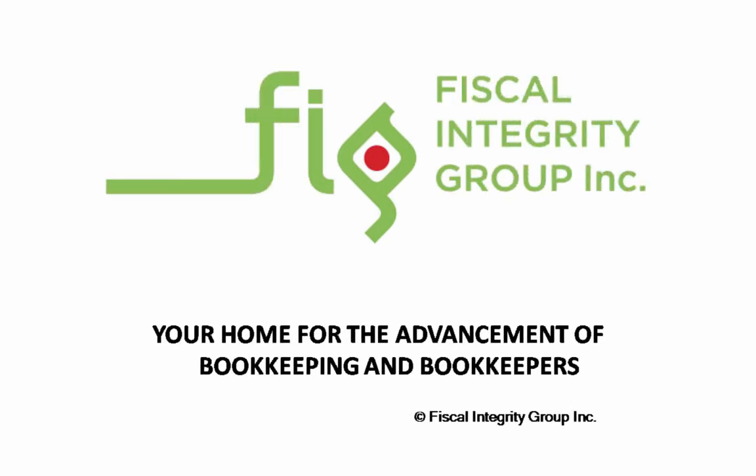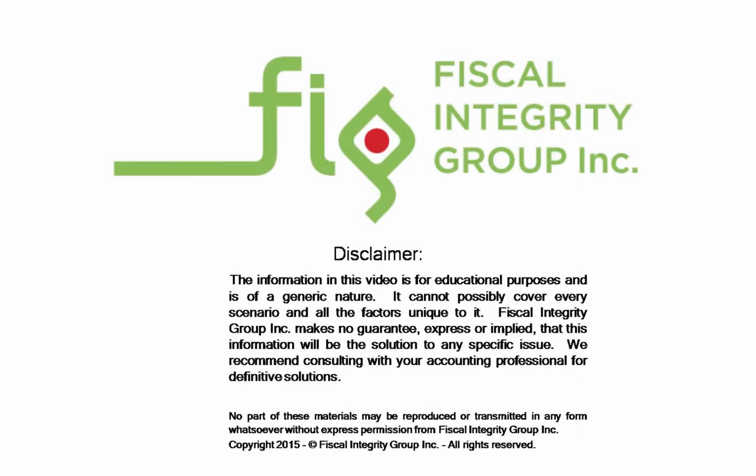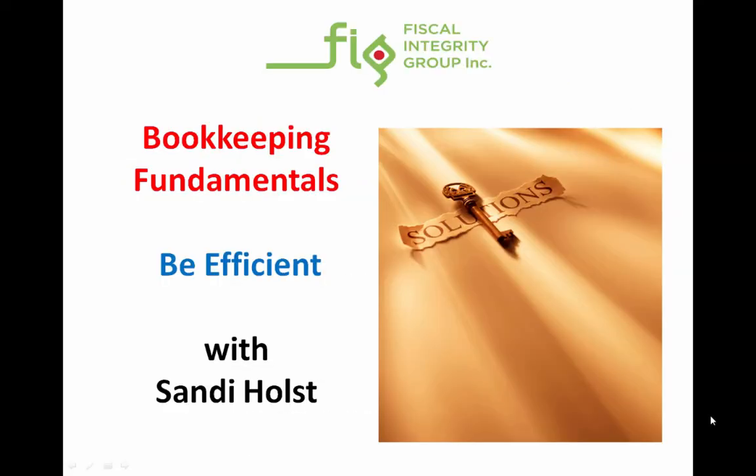Welcome to Fiscal Integrity Group, your ticket to bookkeeping greatness. Welcome to Bookkeeping Fundamentals. It's Sandy Holst here again with another Knowledge Nugget called Be Efficient.